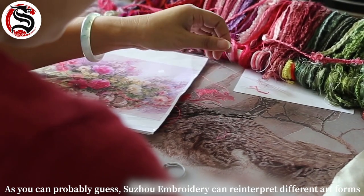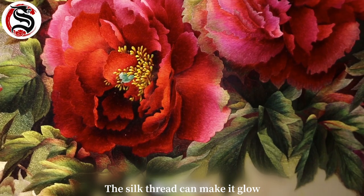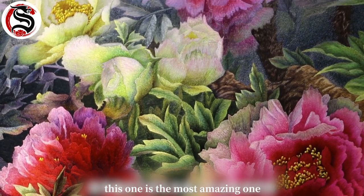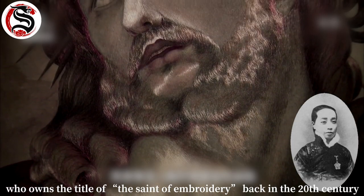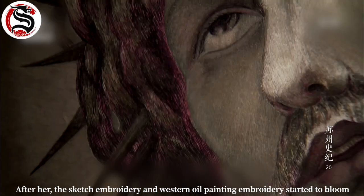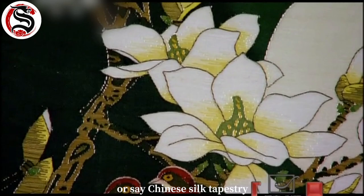As you can probably see, Suzhou embroidery can reinterpret different art forms — photography, sketch, oil painting, portrait, and world-famous paintings. The silk thread can make them glow. Among all the masterpieces I saw in the referenced documentaries, the most amazing one is 'Jesus Christ, the Savior of the World.' It was embroidered by Shen Zhou, who holds the title of the center of embroidery. Back in the 20th century, she was the founder of simulation art embroidery, and after her, sketch embroidery and Western oil painting embroidery started to flourish.